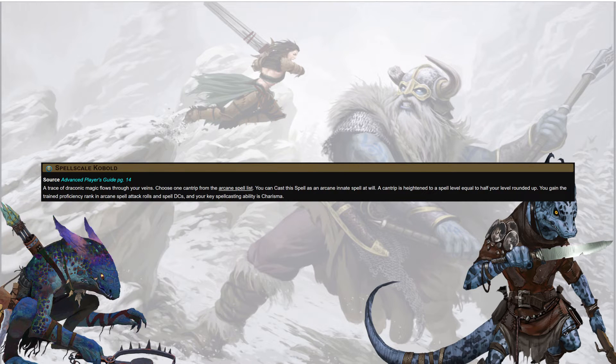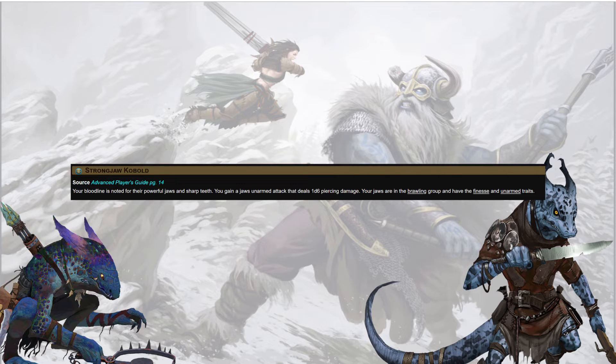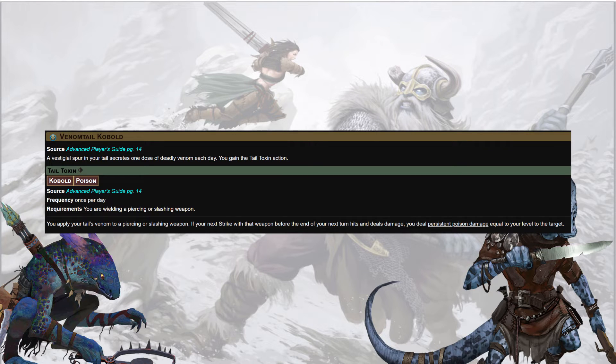Spell Scale Kobolds get one cantrip from the arcane spell list at will with charisma as key spellcasting ability, plus trained proficiency in arcane spells, spell attack rolls, and spell DCs. Strong Jaw Kobolds get a jaws unarmed attack dealing 1d6 piercing damage — that's huge for a small creature; normally we'd expect 1d3 minus 1. It's in the brawling group with finesse and unarmed traits. Venom Tail Kobolds get a one-action ability called Tail Toxin once per day — apply tail venom to a piercing or slashing weapon, and if your next strike hits and deals damage before the end of your next turn, it deals persistent poison damage equal to your level.